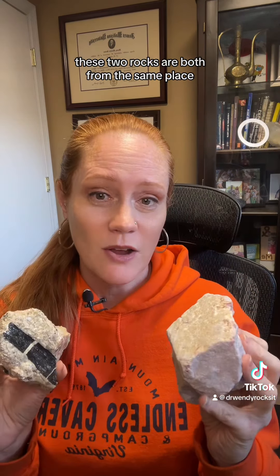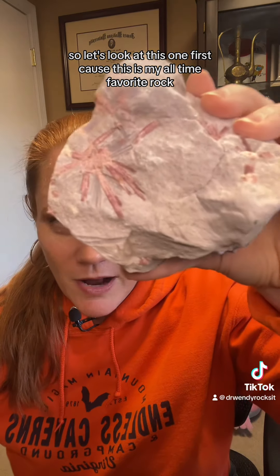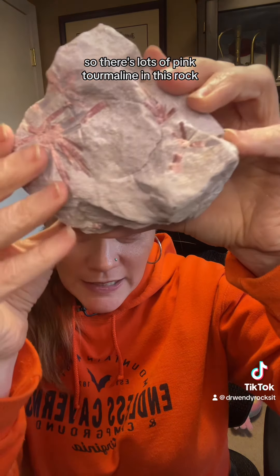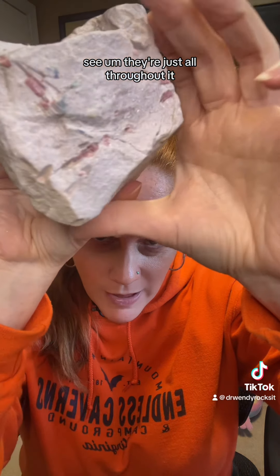These two rocks are both from the same place, the Paula Mine in California. So let's look at this one first because this is my all-time favorite rock. Look at that. There's lots of pink tourmaline in this rock — they're just all throughout it.